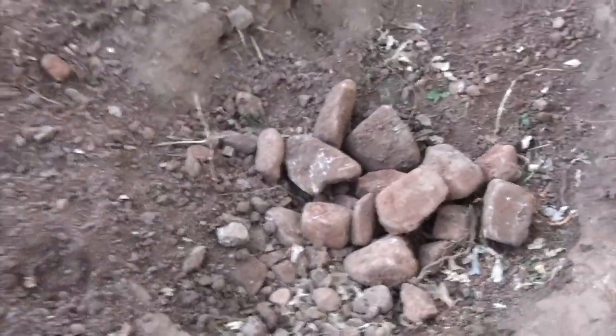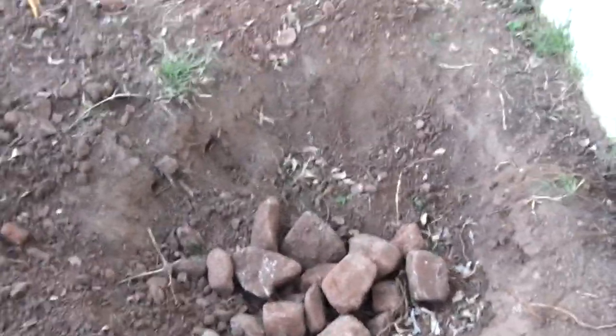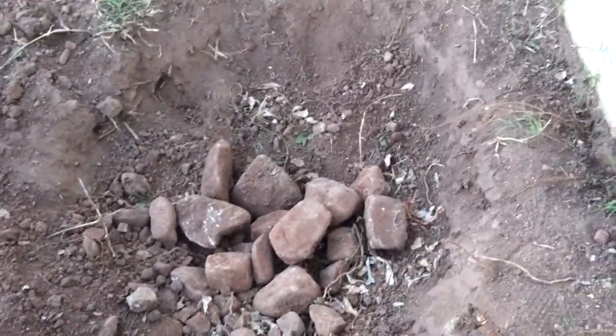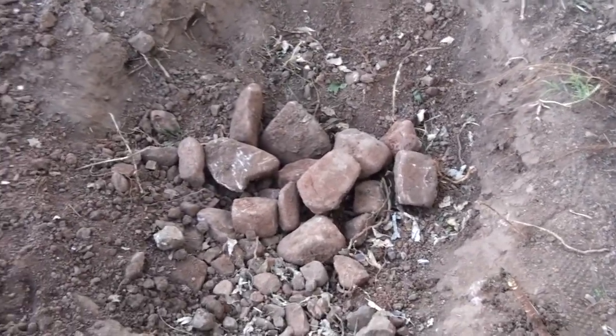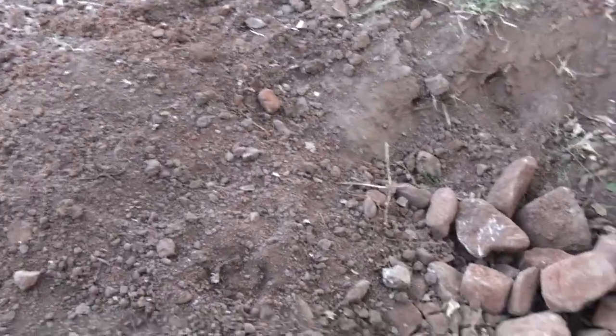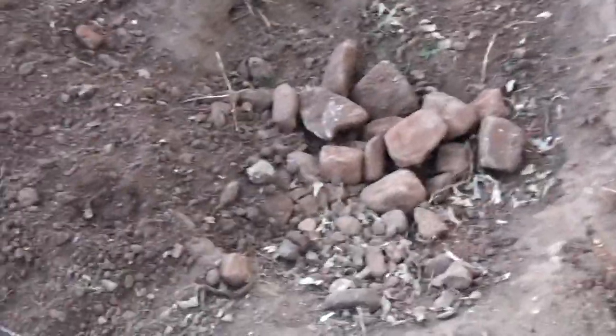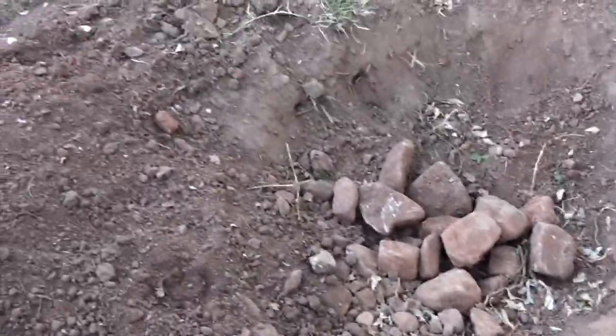I'm going to give it a couple days. I'm going to salt it again tomorrow morning and quite possibly just cover it up. We have so many rocks that we decided we're just putting those back in the hole. We know where they are — if we need them, we'll come back and get them.